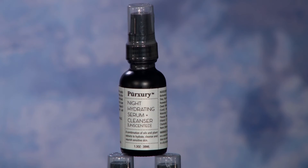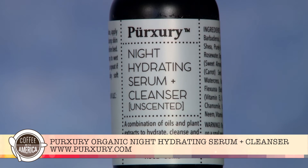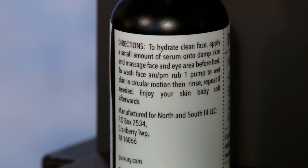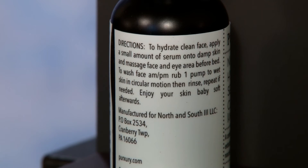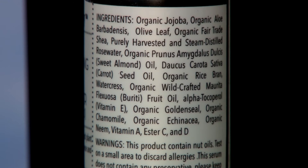And finally, I have the Organic Night Hydrating Serum and Cleanser from Pursery, a brand with spa-quality products made with natural and sustainable ingredients. This multi-purpose serum for the face and eyes also doubles as a non-foaming face wash. It's unscented and has no preservatives — only made with organic oils, plant extracts, and vitamins to hydrate, cleanse, and nourish sensitive skin. Ingredients like organic jojoba and aloe, olive leaf, rose water, organic goldenseal, and more, plus vitamins A, C, and D. It's great for mature skin. Just apply at night for full absorption and wake up with natural glowing and soft skin.